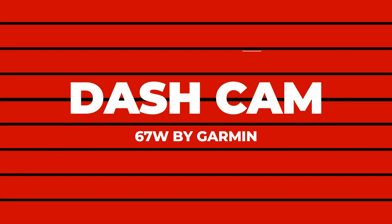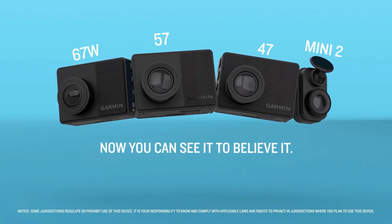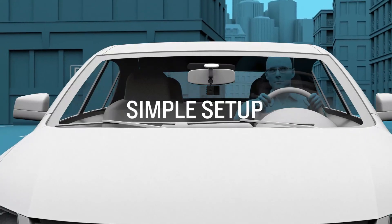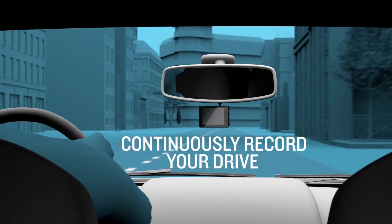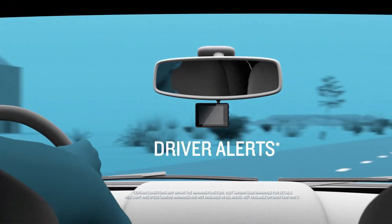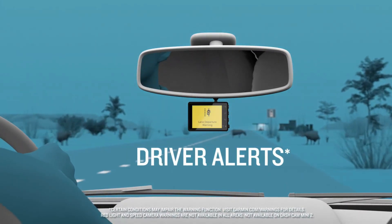Number 1: Dashcam 67W by Garmin. This Garmin Dashcam 67W is an update to its previous favorite model, the 66W, and has new capabilities such as live-view monitoring to inspect your car remotely and a parking guard feature to notify you about parking lot incidents. The parking guard feature monitors activities surrounding your parked vehicle and notifies you if there is an incident. It is only accessible through the Garmin Drive app on a compatible smartphone.